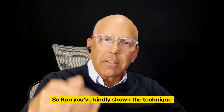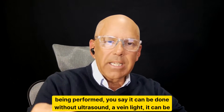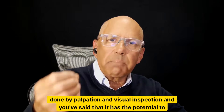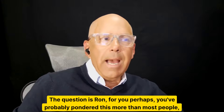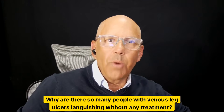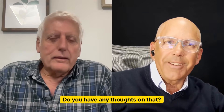Ron, you've shown the technique being performed. You say it can be done without ultrasound — with a vein light, by palpation and visual inspection — and you've said it has the potential to treat 98% of venous leg ulcers. The question is, you've probably pondered this more than most people: why aren't people doing it? Why are there so many people with venous leg ulcers languishing without any treatment? Do you have any thoughts on that?